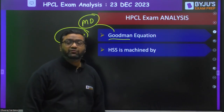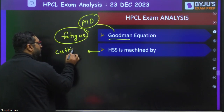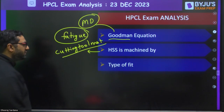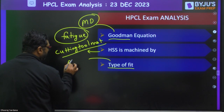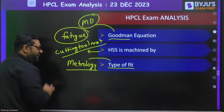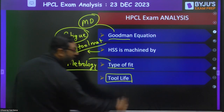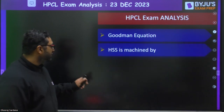HSS is machined by — this is from cutting tool materials. The next topic was type of fit — once again metrology — asking whether it is clearance fit, interference fit, or transition fit. Then the tool life equation was asked. Tool wear was asked, and the tool life equation was also asked.